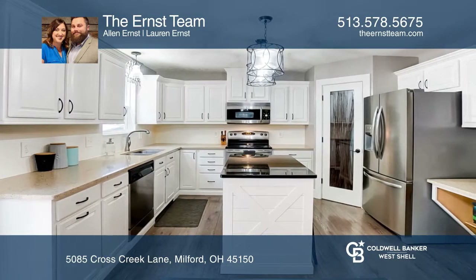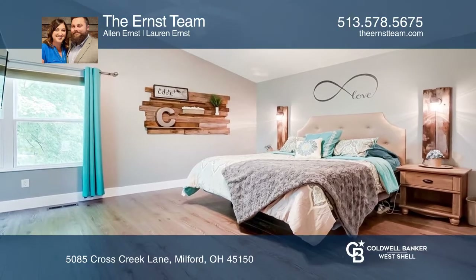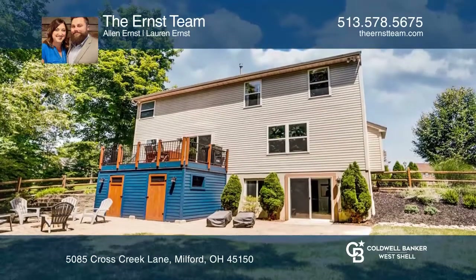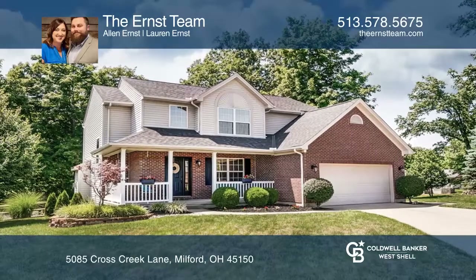It includes a finished walkout basement that opens to a wooded fenced backyard with paver patio, fire pit, and stunning under-deck storage. Take a look around your future home by contacting the Ernst team to schedule a tour.